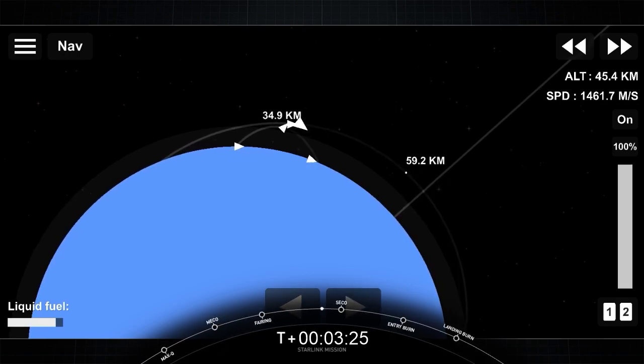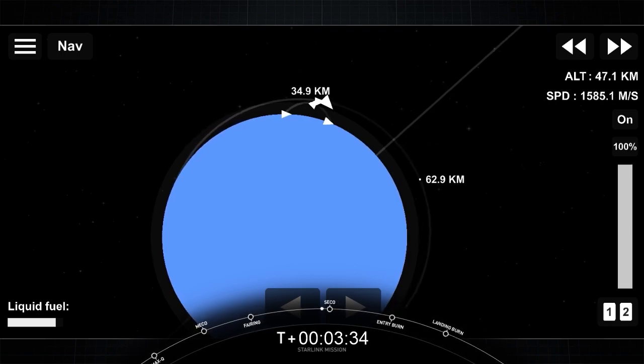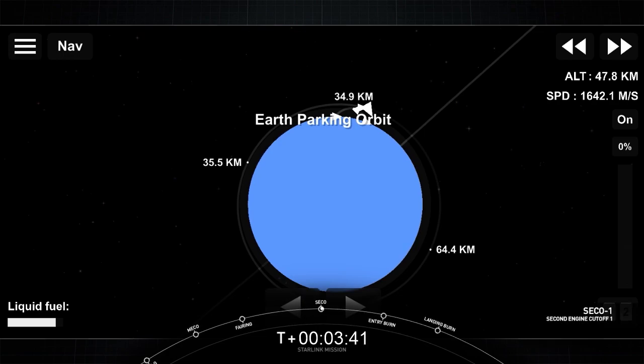Left-hand side of your screen, you can see Falcon 9's first stage reorienting itself for its next two activities. That'll be two burns to come back safely to Earth: first of those being the entry burn. The second burn will happen closer to the drone ship — that's the landing burn — for a soft touchdown.